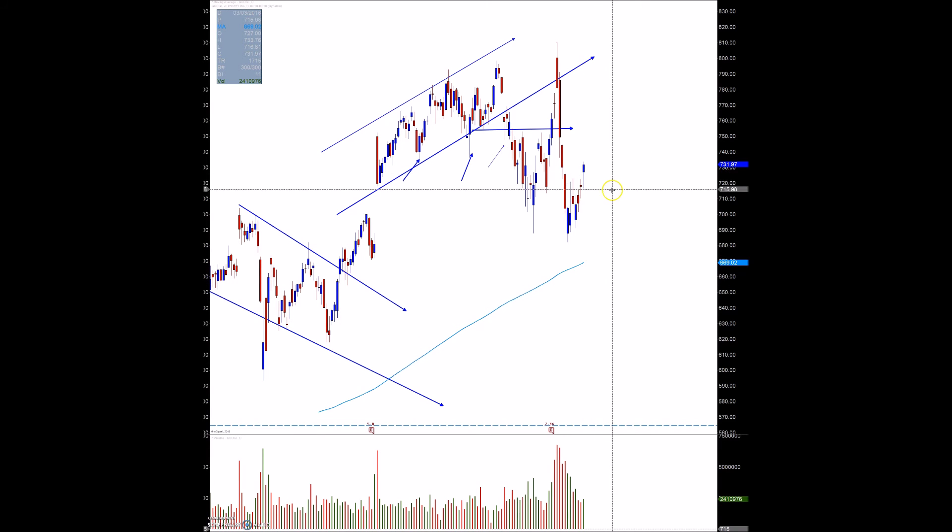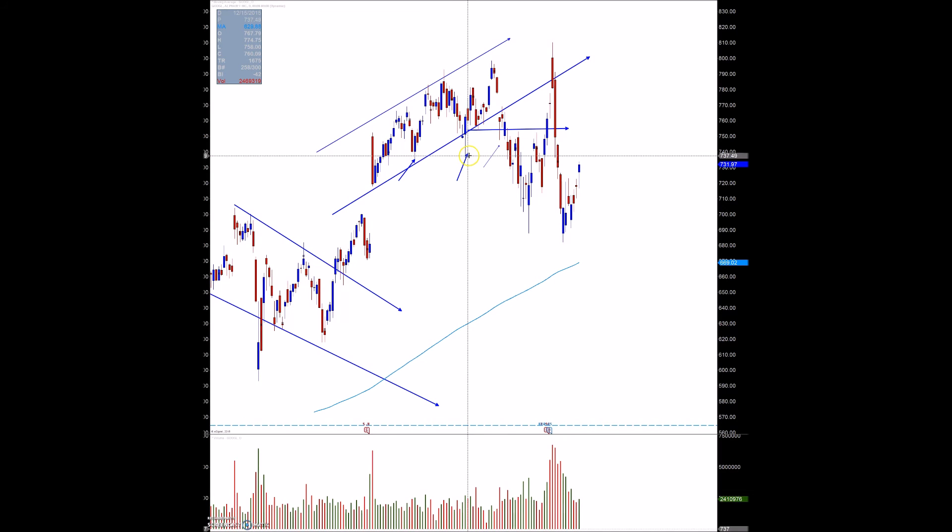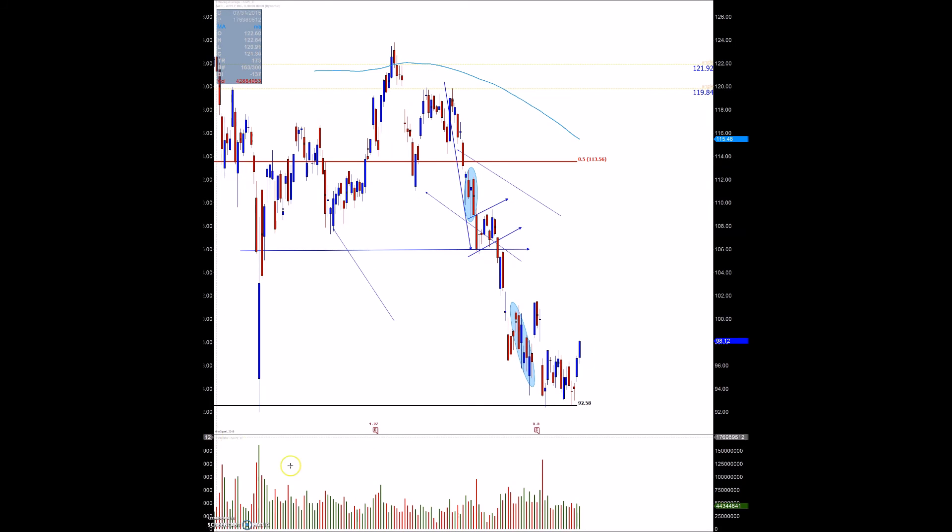Same thing goes with Google. We want to see how they're looking — this still can look like a bear flag, it's kind of sloppy price action. We'll see exactly how they go from here. We also have a prior pivot to the left, so we'll look at what happens around the 740 area.